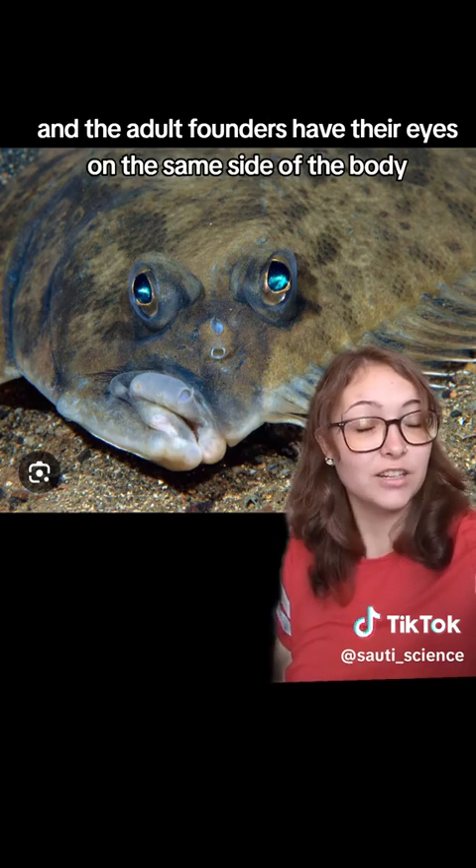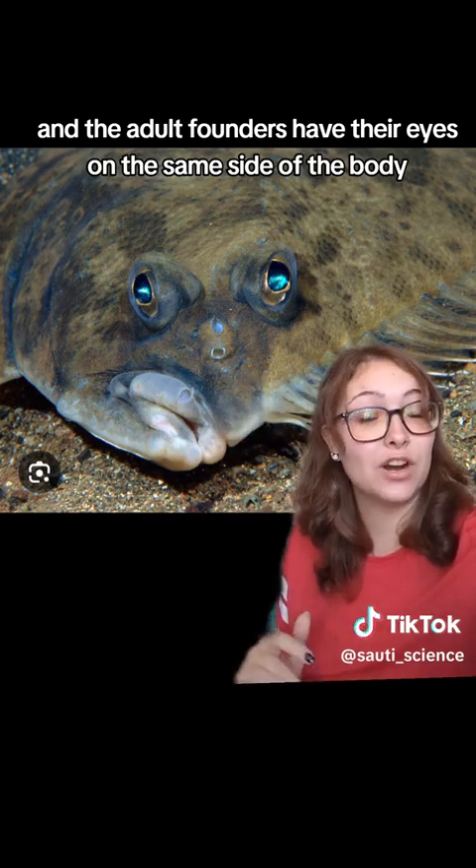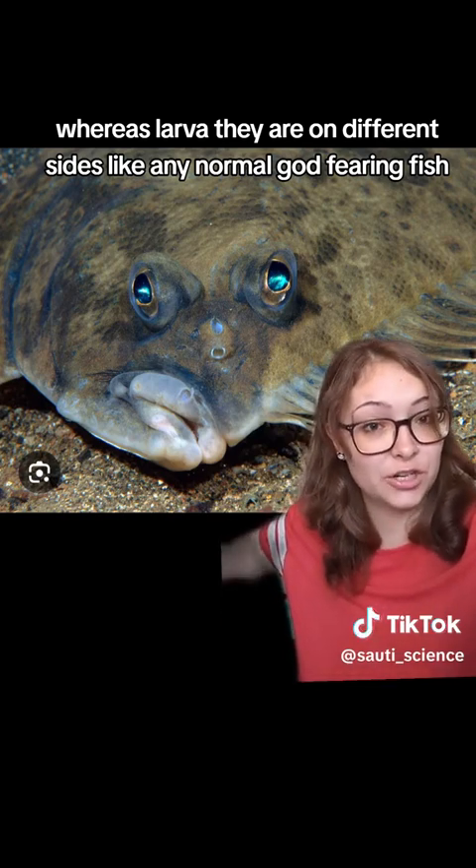Adult flounders have their eyes on the same side of the body, whereas as larvae, they are on different sides, like any normal, god-fearing fish.